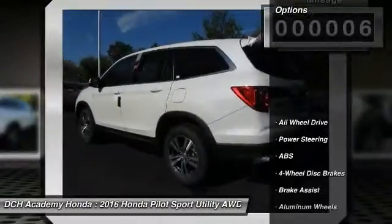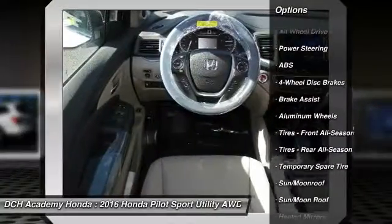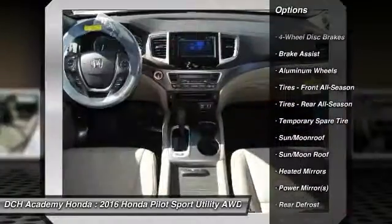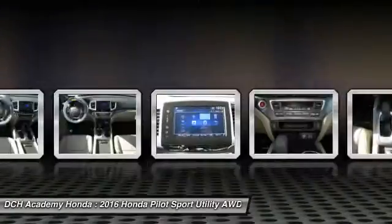Here are some of this vehicle's great options: power liftgate, anti-lock braking system, keyless entry, power passenger seat, steering wheel audio controls, all wheel drive.